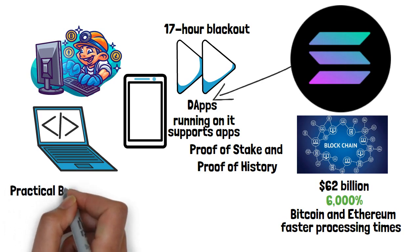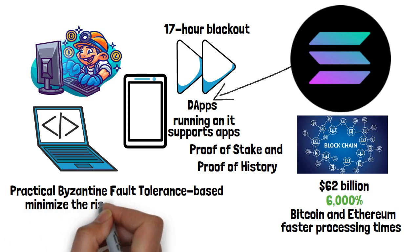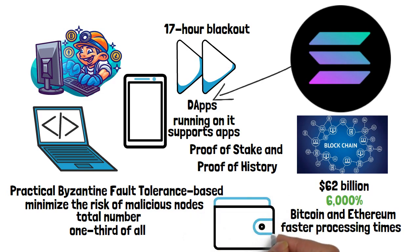Solana is a practical Byzantine fault-tolerance-based — PBFT — proof-of-history system. A PBFT system has been designed to minimize the risk of malicious nodes, meaning the devices or servers that make up the network. It operates on the principle that the total number of malicious nodes must always be less than one-third of all the nodes in the system. As the number of nodes increases, the system becomes more secure.